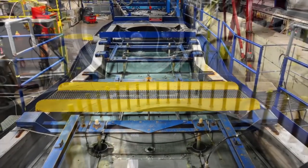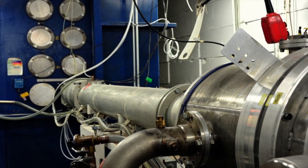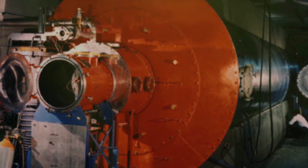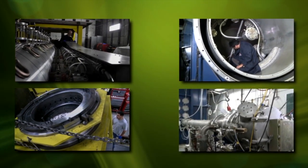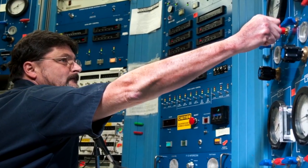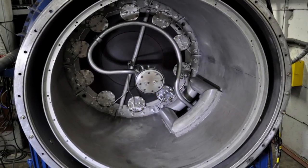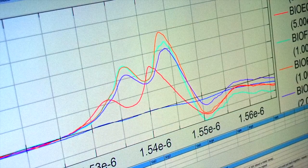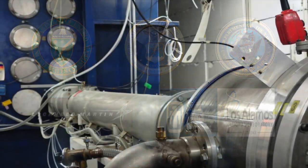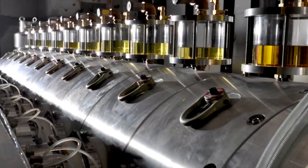The Double Eagle, the Python, the Modular Bremsstrahlung Source or MBS, and the Pulse Rad 1150 are four major pulse power simulators in the facility that produce a wide range of x-ray and gamma ray energies. Each simulator addresses different aspects of the nuclear radiation environment to provide test options to customers from U.S. Defense and Department of Energy programs.